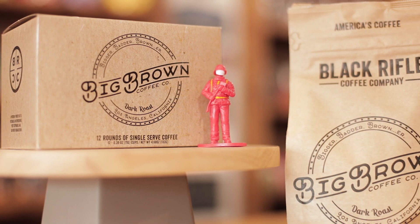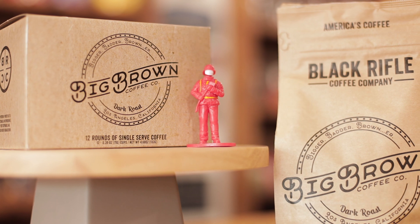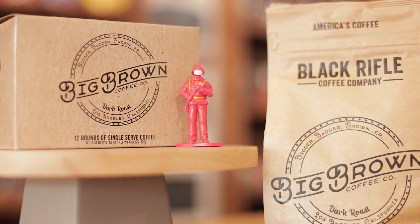Right here in front of me is Big Brown. We sell it in a dark roast, it's whole bean or in K-Cup, and you can find it in our coffee section.